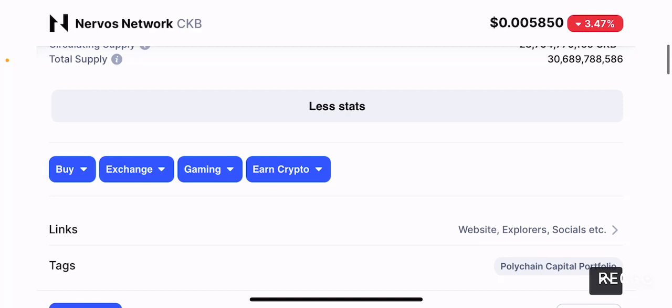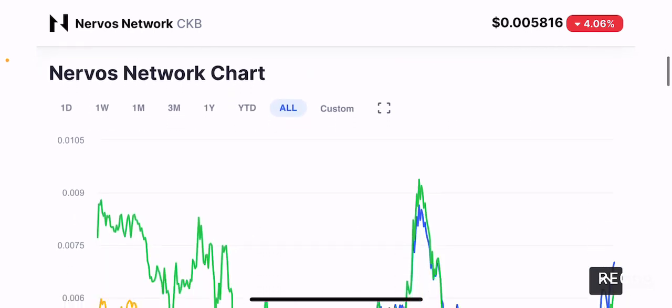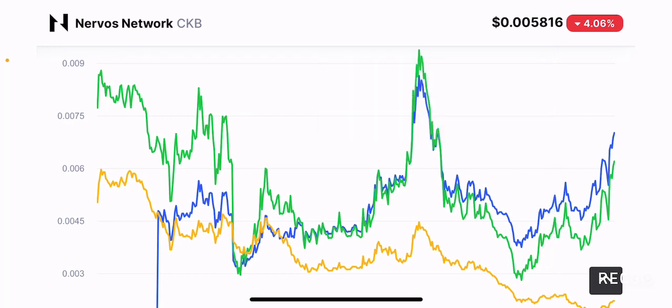I do like staking rewards, don't get me wrong. But I would like to see some strong tokenomics before any form of staking rewards. That's something I personally don't feel comfortable about with this token. If you look at the charts, you can clearly see something else which is concerning as well.